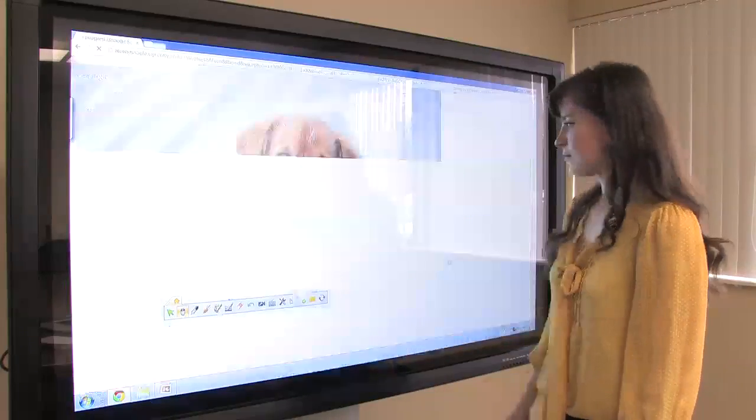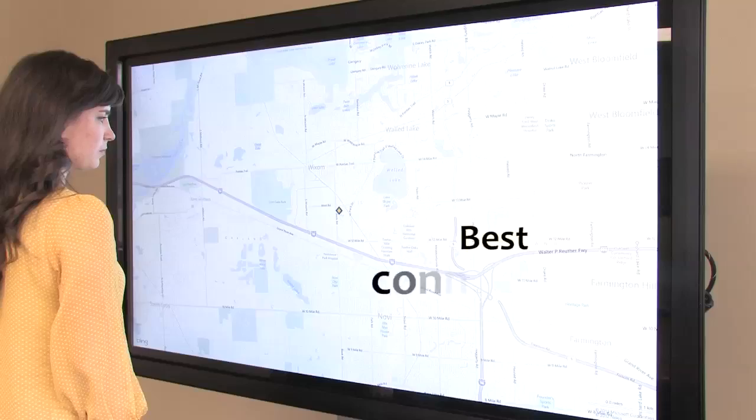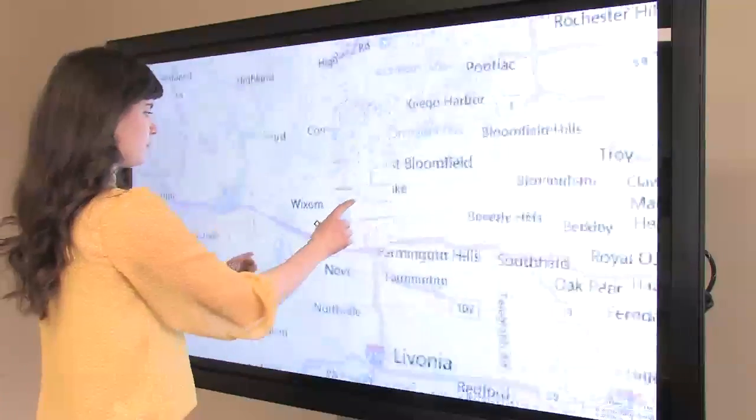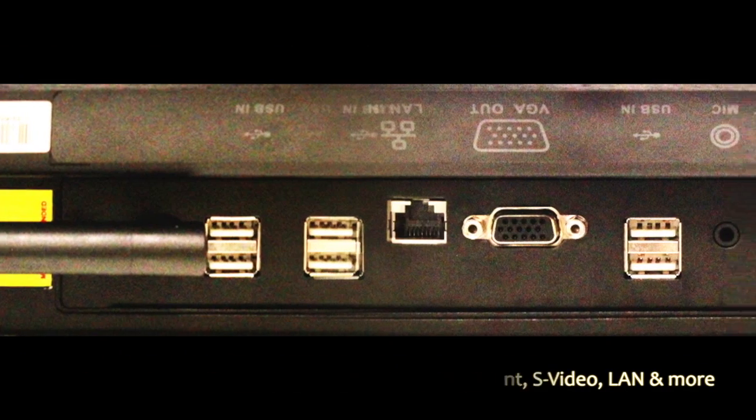With HD 1080p resolution and 6-point multi-touch, this touchscreen has the best connectivity in its class, including 2 HDMI, 2 VGA, 2 USB, and much more.